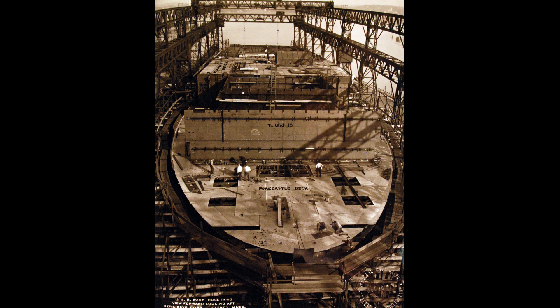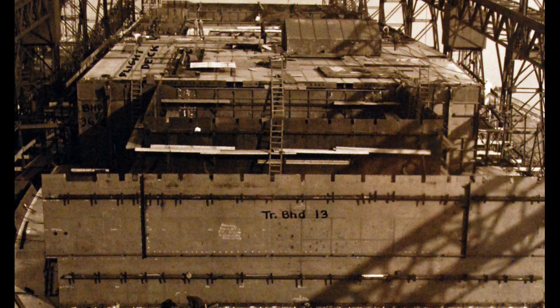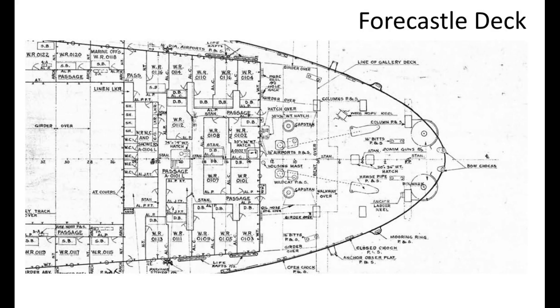Judging by the long shadows pointing eastward, it's a nice sunny Wednesday afternoon at the Four River Shipyard in Quincy, Massachusetts. This photo seems to be taken from an identical position to the previous photo, but has been zoomed in somewhat. The first thing that stands out is that someone has written information on the photograph. TRBHD13 I think means Transverse Bulkhead Frame 13. All US aircraft carriers from USS Ranger CV4 had their frames at intervals of four feet. If we go to the plans, you can see frame 13 running back from the forward perpendicular.